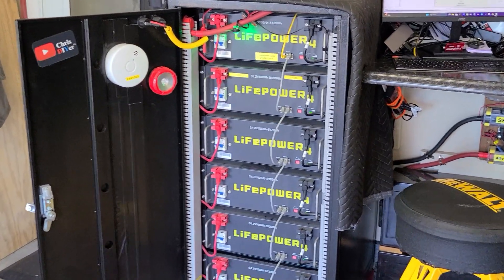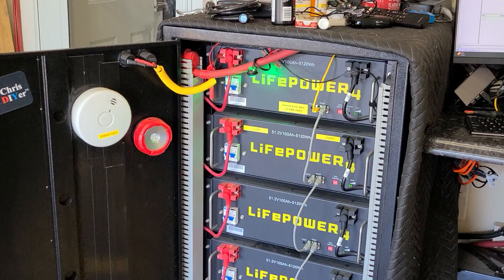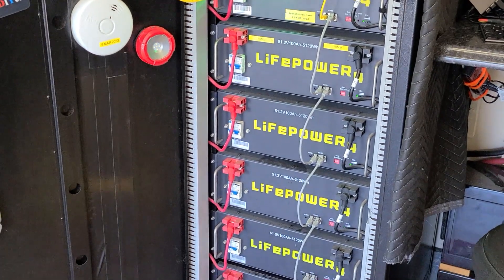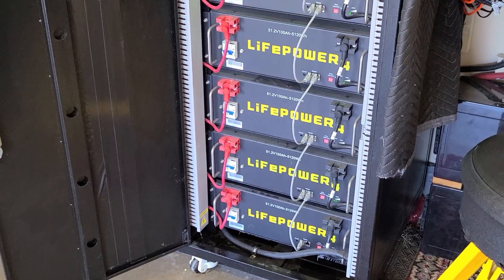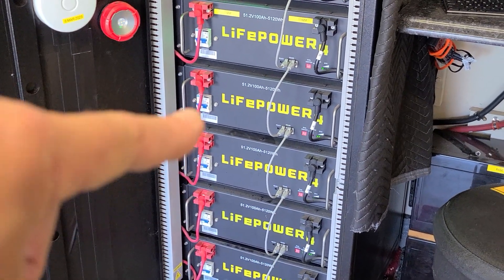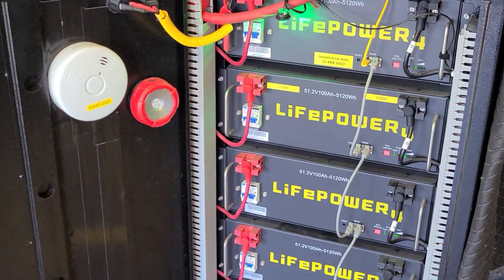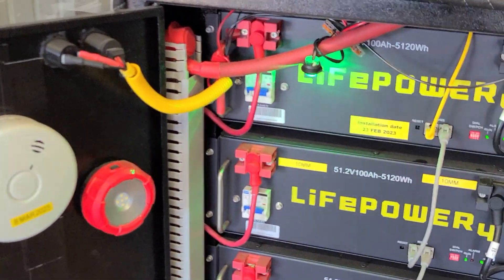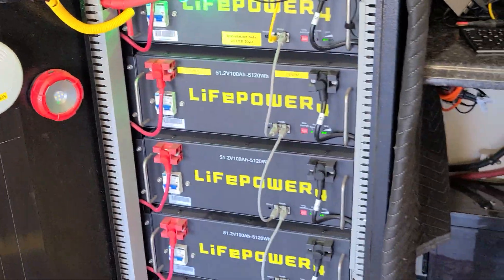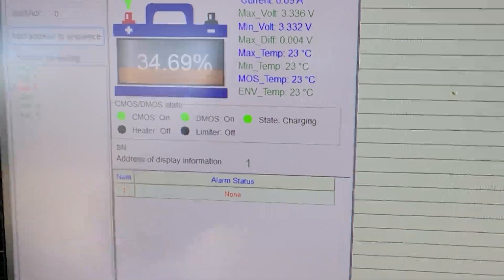The initial problem I had was with these bus bars — you can check the video linked here for details on that. They have been working really good since. The third problem, if there is one, is these two middle batteries seem to lag in state of charge. What you can do is bump up the voltage — not all the time — but they say you can bump it up to 57.4 volts and it'll top balance. You'll get some cell over-voltage conditions but that's okay.